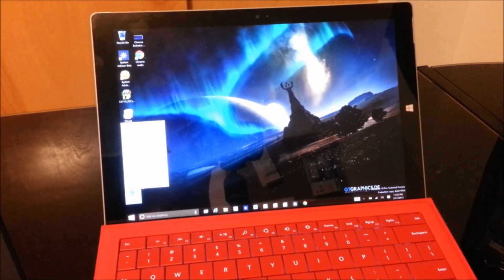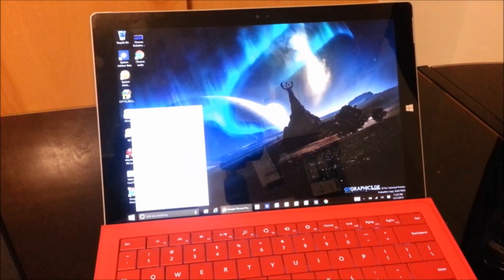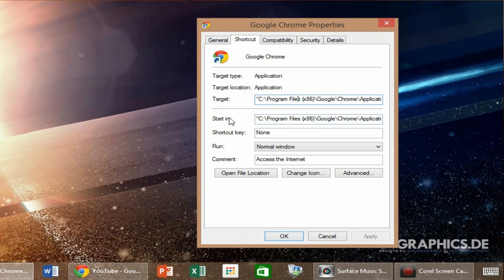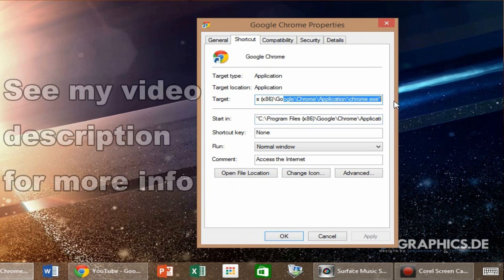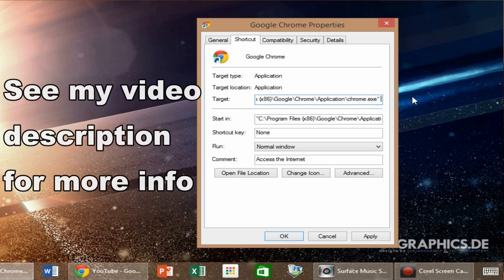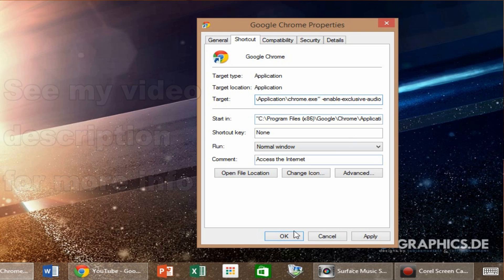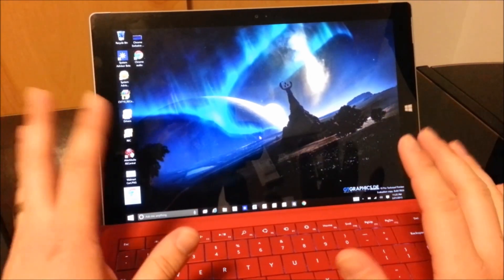If you have a shortcut to Google Chrome, go ahead and look at the properties for that shortcut, and you'll see the target. At the very end of the target, you're going to type this exactly as you see on the screen: a minus sign, enable, minus exclusive, minus audio. That's all you type in, then press OK, and you're all set.